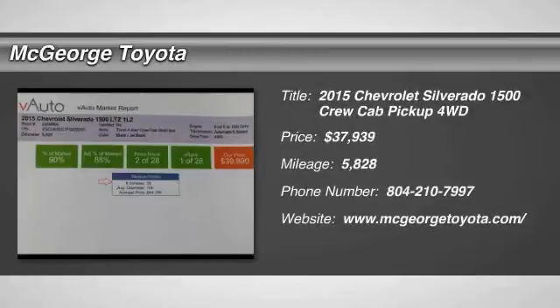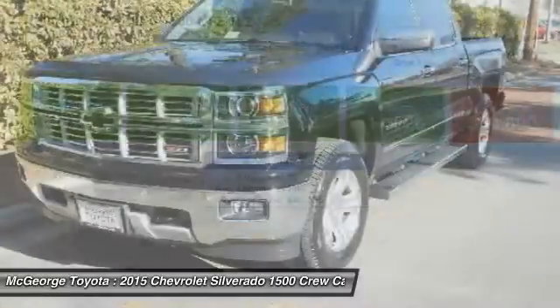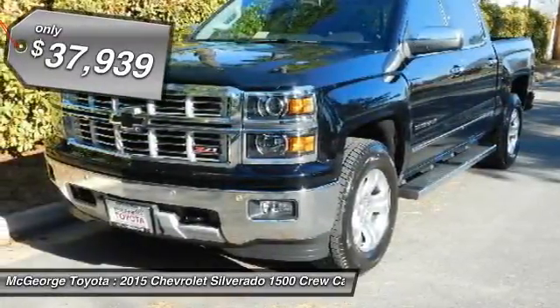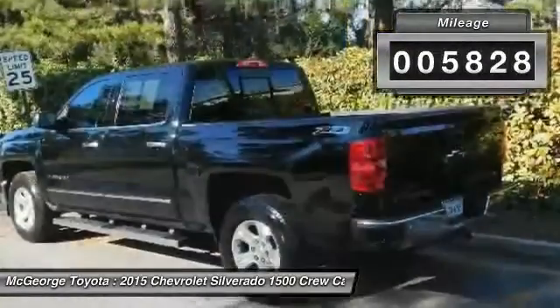The 2015 Silverado 1500. The Chevy Silverado 1500 has the lowest cost of ownership of any full-size pickup and is priced below $40,000. This vehicle has less than 6,000 miles.